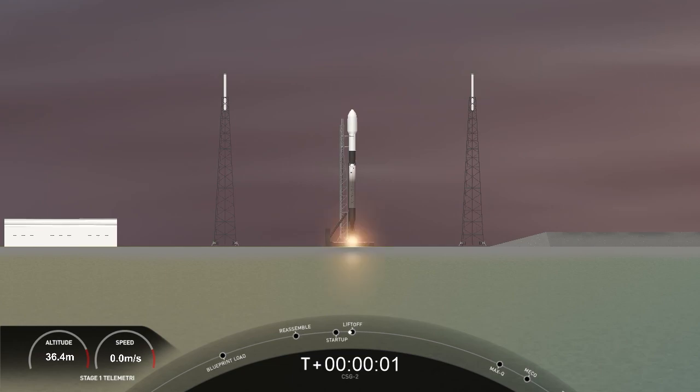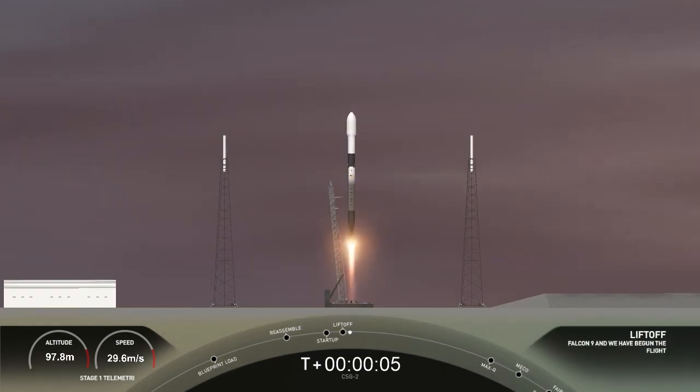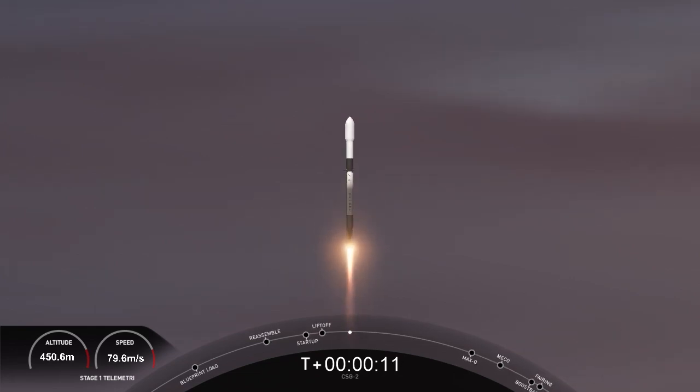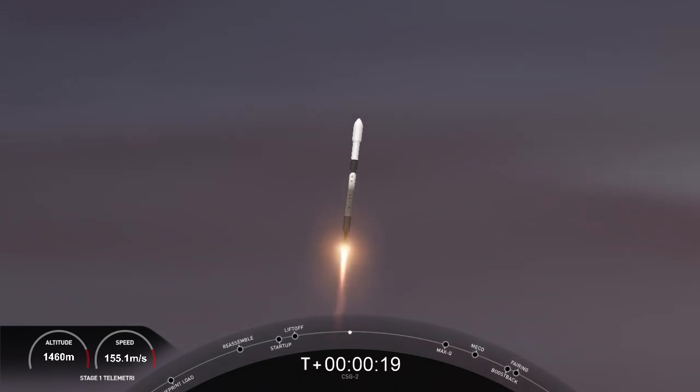Ignition and liftoff. Go Falcon, go Cosmo. Falcon 9 has successfully lifted off from pad 40 at Cape Canaveral Space Force Station, carrying the Cosmos SkyMed satellite to a polar sun-synchronous orbit.